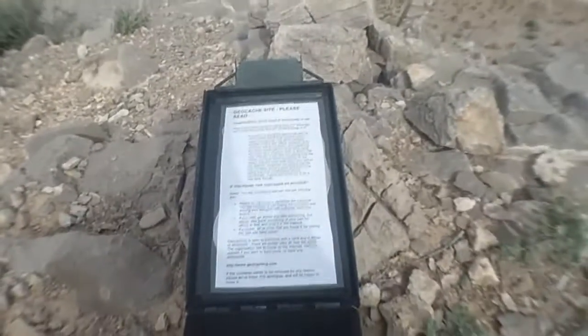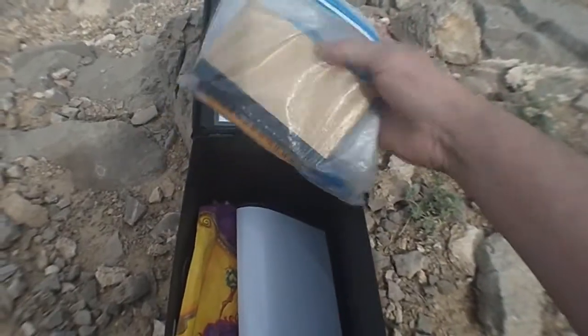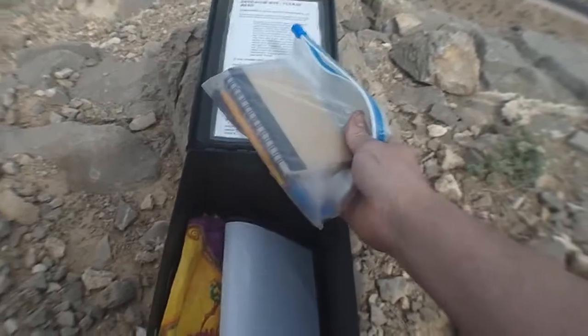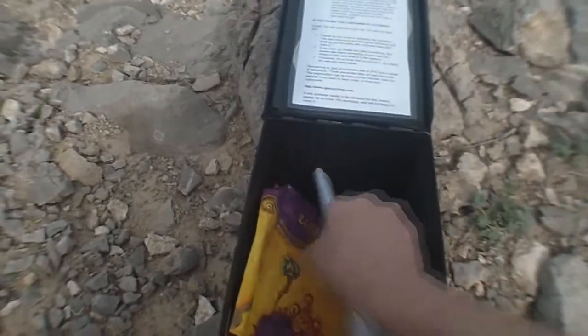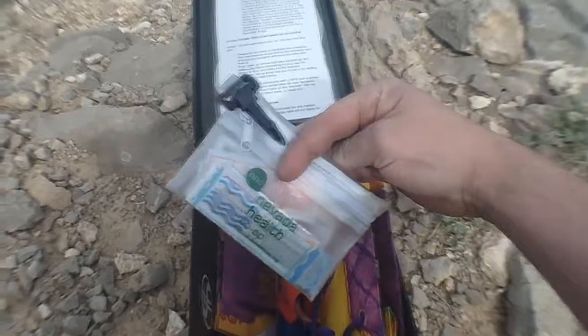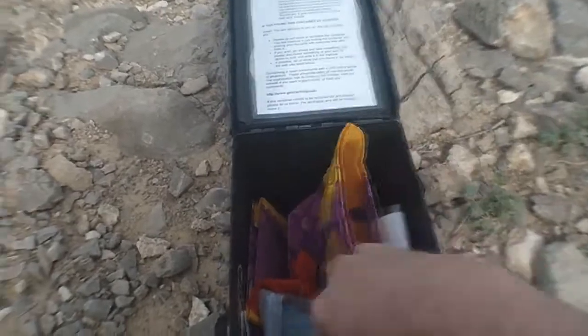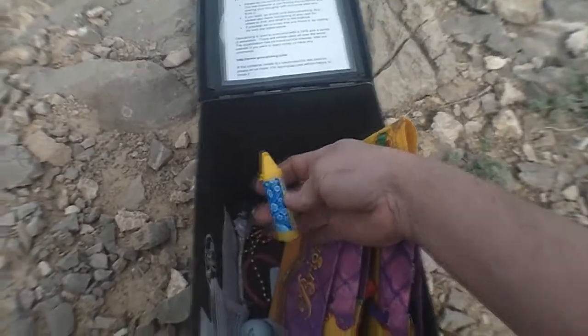There are little instructions for any muggles that happened to find it and not know what they came into. Most geocaches will have a plastic bag with a log book and nice stuff — a pencil, more information for muggles, bags, treats. And there's another little pouch that looks like a first aid kit.